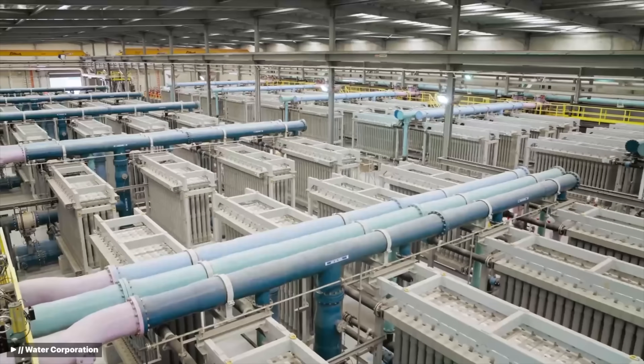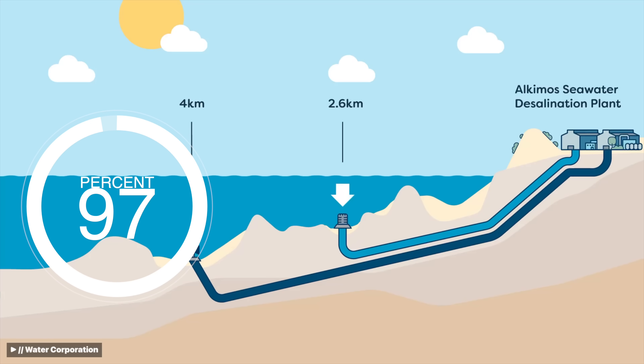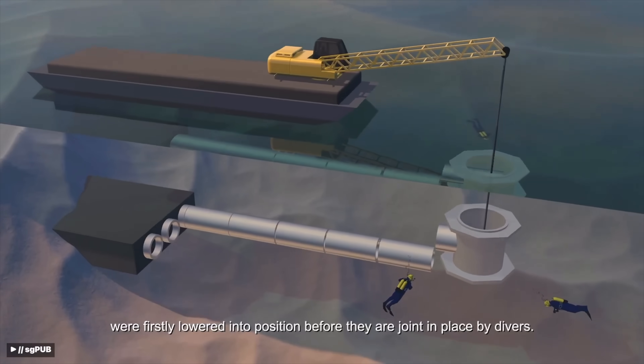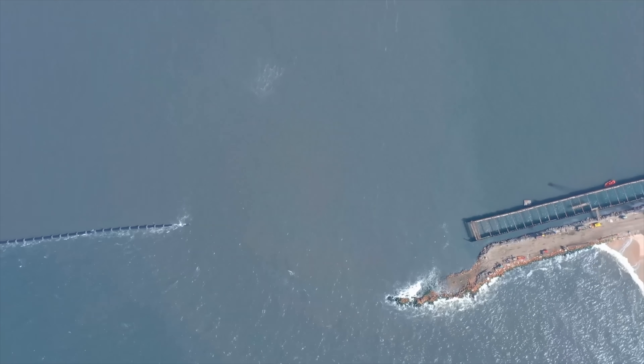The first logical solution is desalination, which lets us tap into that other 97%. So why don't we just build desalination plants everywhere? It's not that easy — it requires a ton of energy, lots of capital investment, and for obvious reasons, it only works on the coast. Now, desalination is going to be a huge part of our future, but it's only going to be part of the solution.